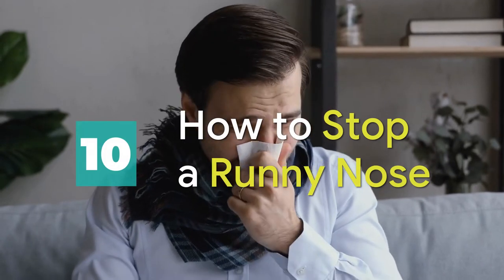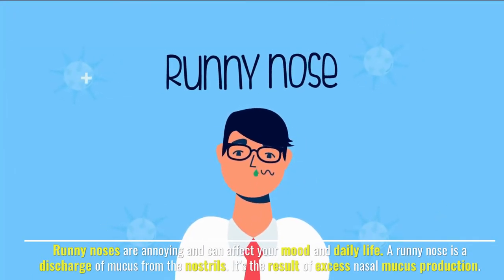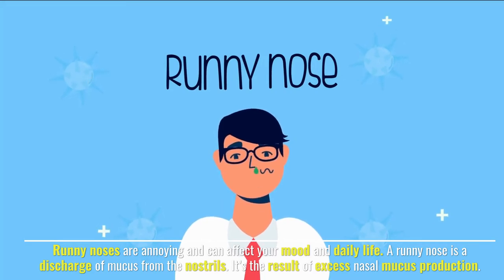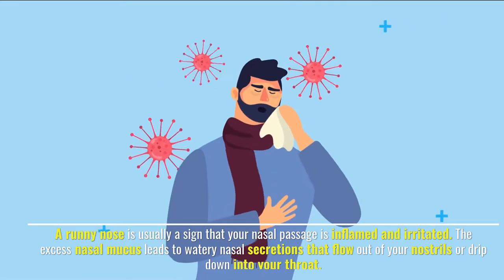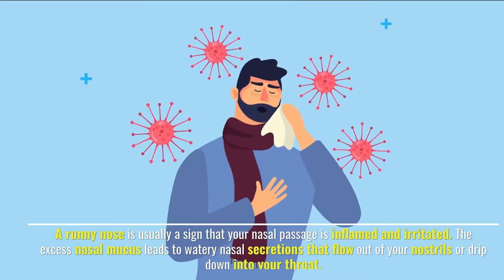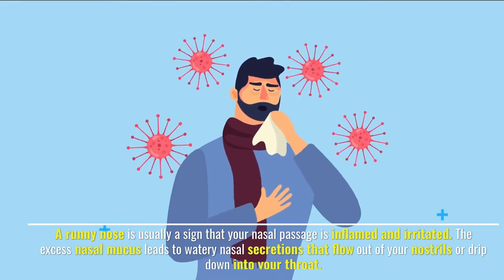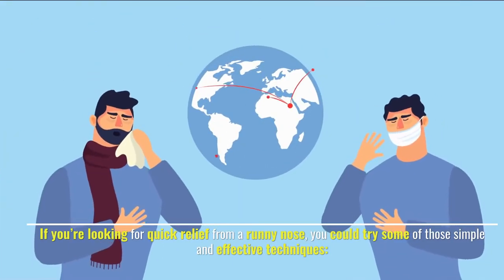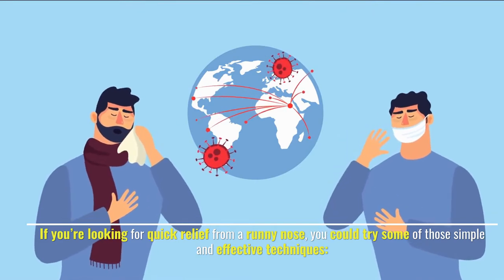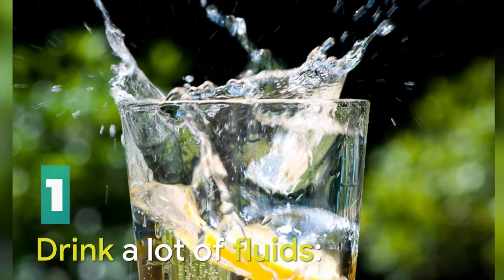10 tips on how to stop a runny nose. Runny noses are annoying and can affect your mood and daily life. A runny nose is a discharge of mucus from the nostrils, resulting from excess nasal mucus production. It is usually a sign that your nasal passage is inflamed and irritated, leading to watery nasal secretions that flow out of your nostrils or drip down into your throat. If you're looking for quick relief, try some of these simple and effective techniques.